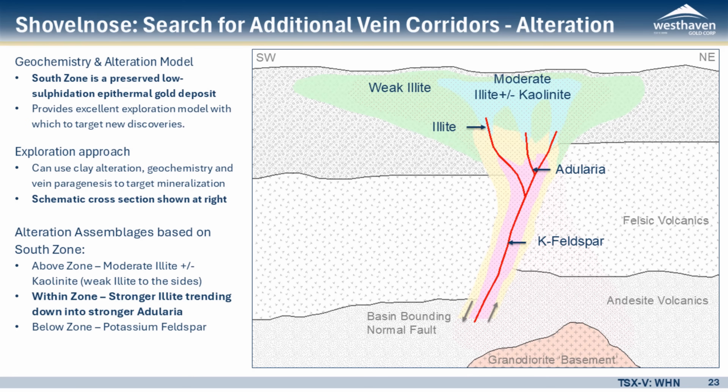Now, what do we see in terms of clay alteration, geochemistry, and veining? Clay alteration — these clay minerals are just minerals that form from epithermal systems. They come up a structure, they alter the existing rocks, and you get these clays. You get very specific clays depending on where you are in the epithermal system.